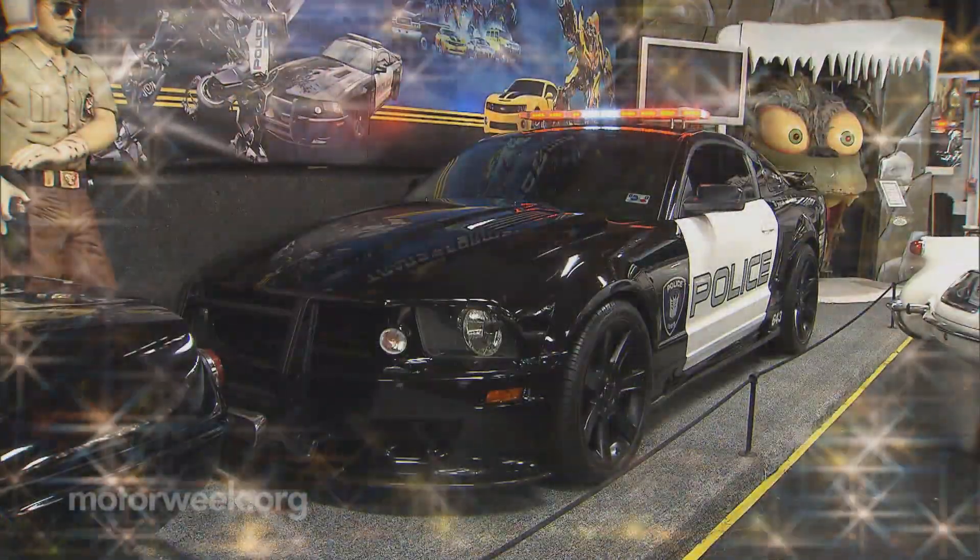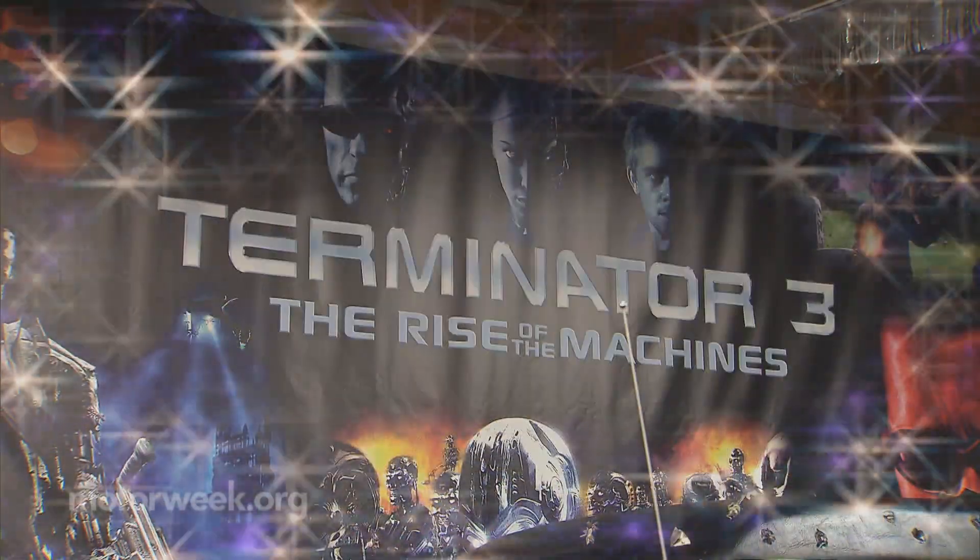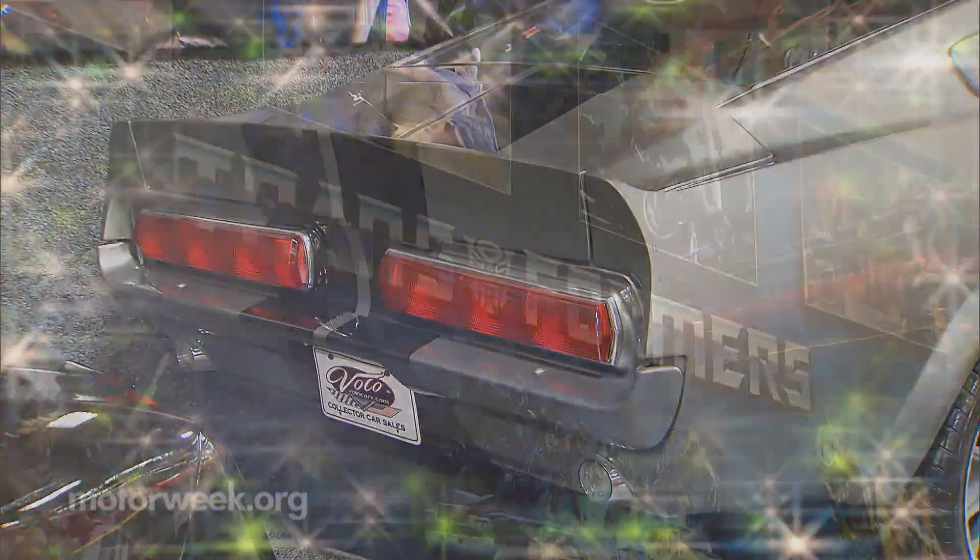From Knight Rider to the Transformers, the cars of film and TV hold a special place in the hearts of both gearheads and movie buffs alike. So it should be no surprise that a collection of this Hollywood horsepower would be a huge draw for fans from across the globe.